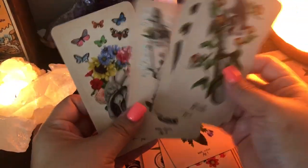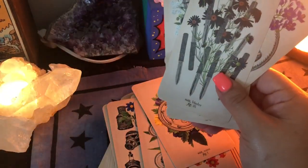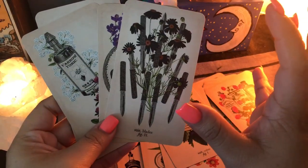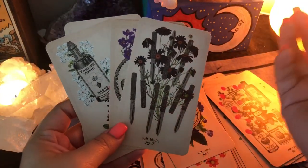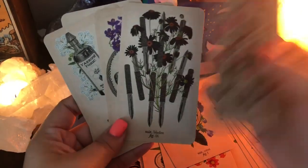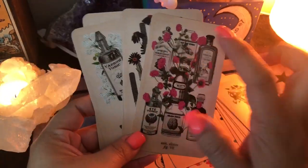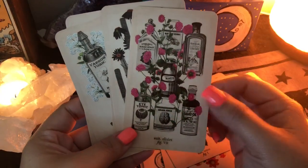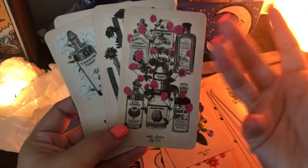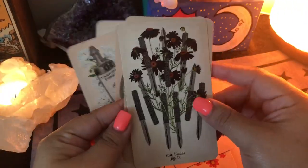The minor cards are pip cards, meaning they don't have full illustrations like the Rider-Waite does, showing a scene to describe the card's meaning. They're more just laid out. So here's the suit of elixirs — this is the seven of cups — and you just have seven elixirs arranged there. Not everybody is a fan of pip cards.